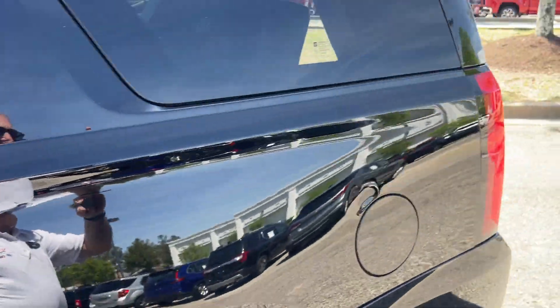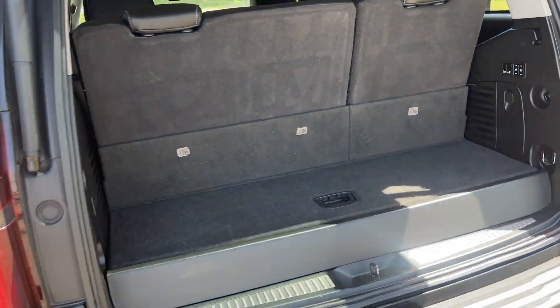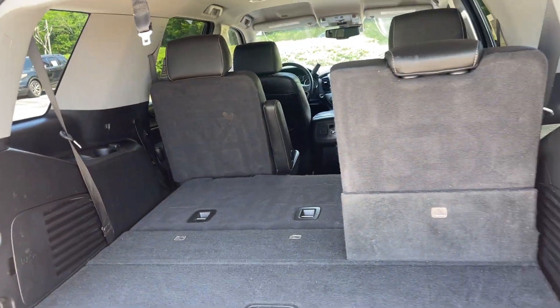Oh my word, is this nice or what? And then of course, look at the room you have here behind the third seat. And if that's not quite enough, just push the button — recline those seats down and pick up all the room you need.